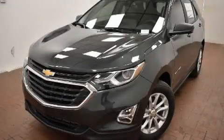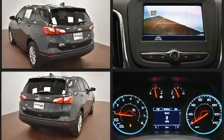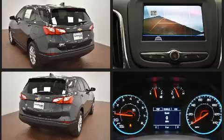Take command of the road in the 2020 Chevrolet Equinox. It features a front-wheel drive platform, an automatic transmission, and an efficient four-cylinder engine. The engine breathes better thanks to a turbocharger, improving both performance and economy.